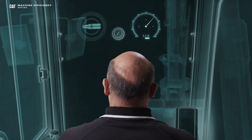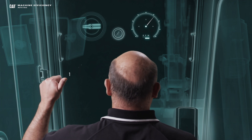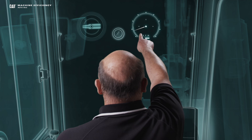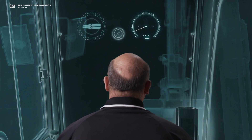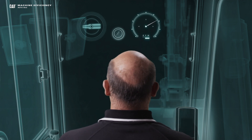Auto-idle will automatically engage after a period of inactivity. So I simply let go of the controls and I wait for one, two, three — there it goes. You can see my RPM is dropping, saving me fuel. Now when I want to go back to work, I simply re-engage the controls. You can see the RPM's coming back up to my set point, and I can go about finishing my job.